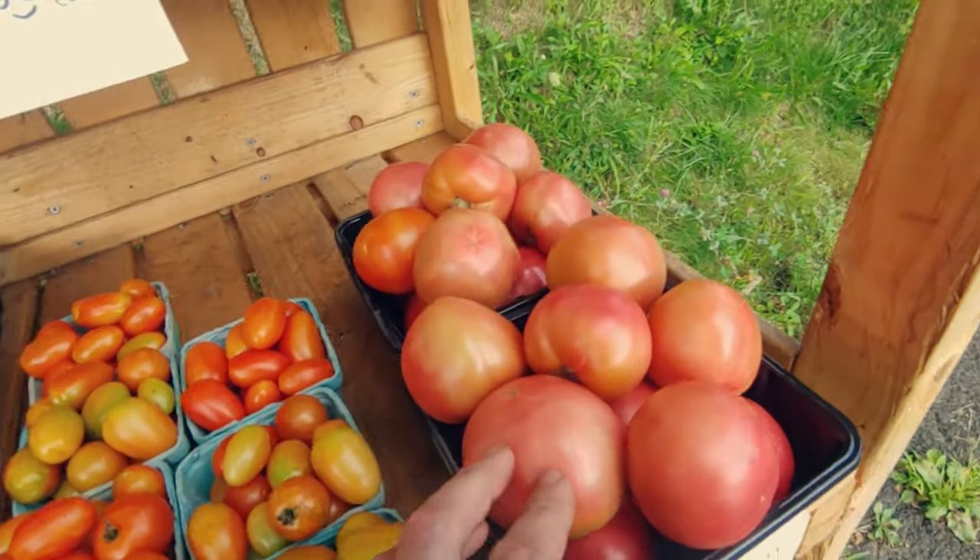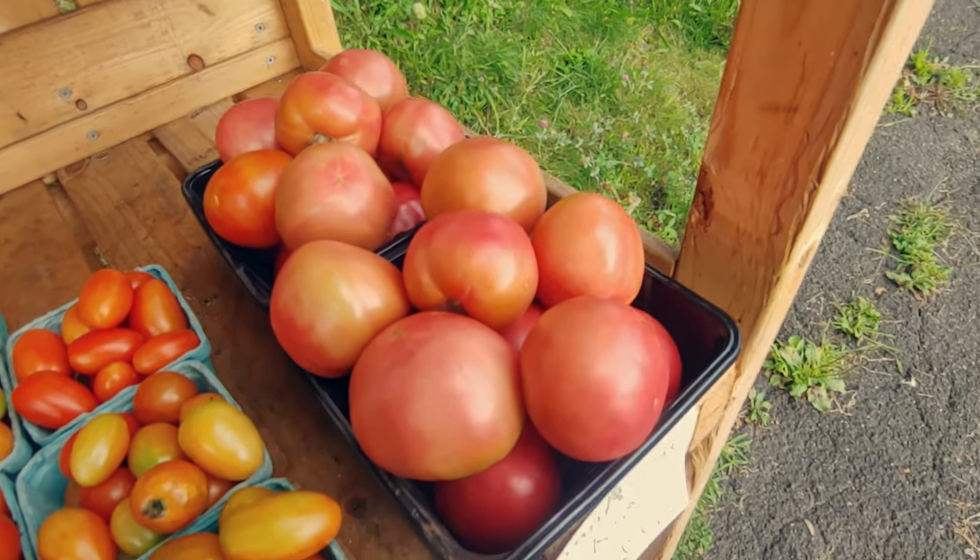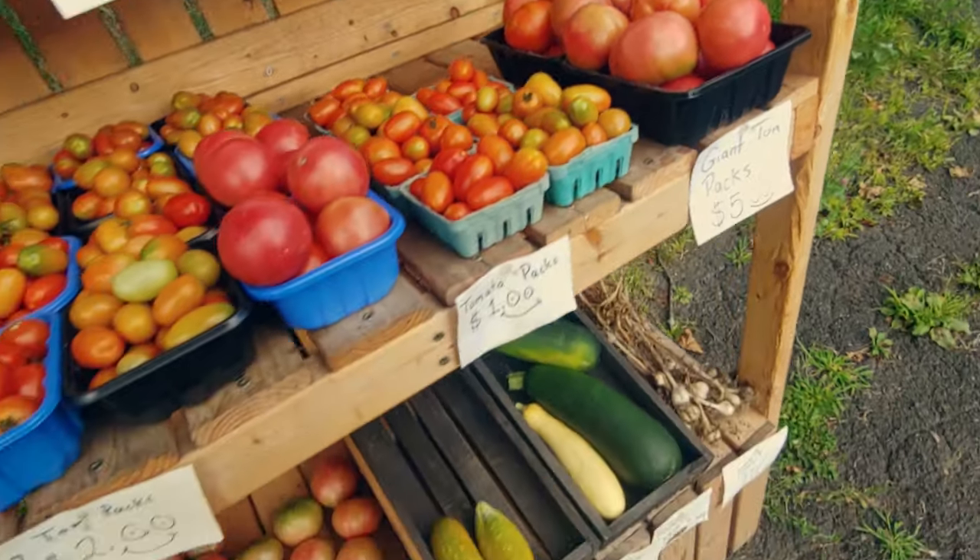This is my first day putting these out, so none have sold yet, but I do expect somebody to pick these up, probably for canning or something. That's a pretty good deal — I would pick it up if I wasn't growing it myself.